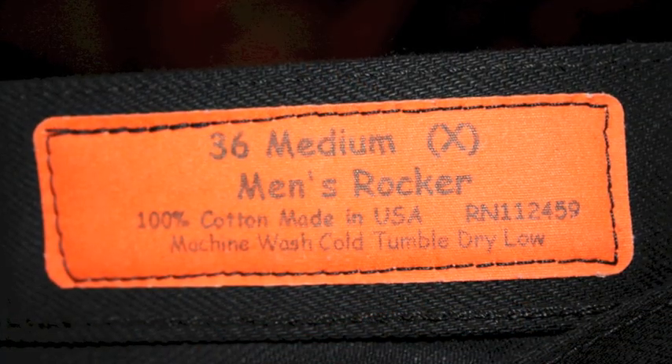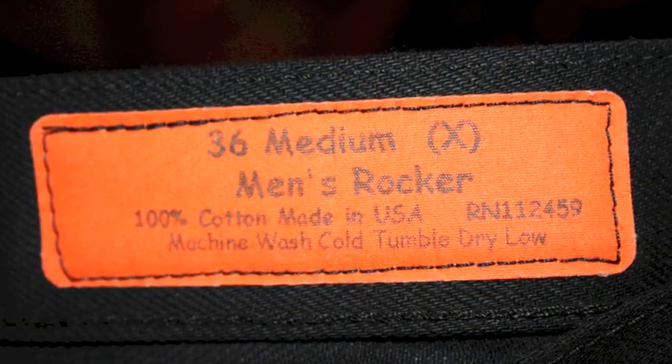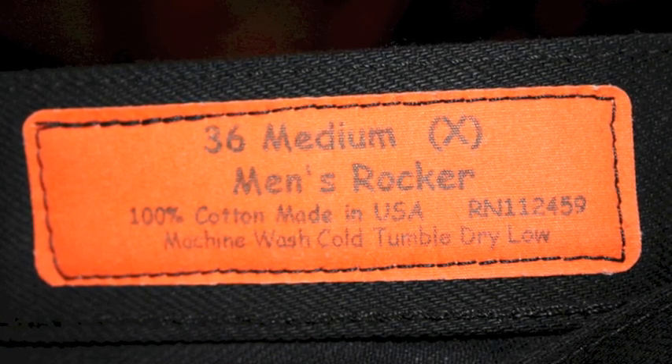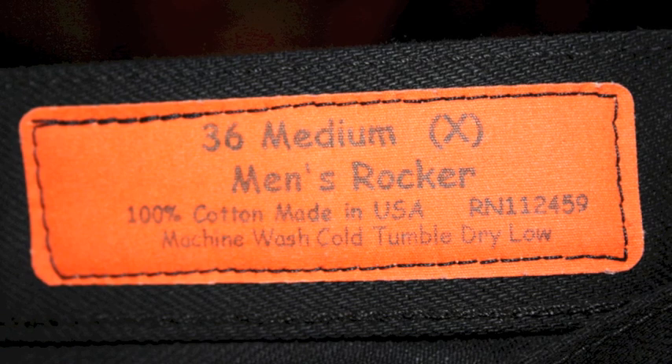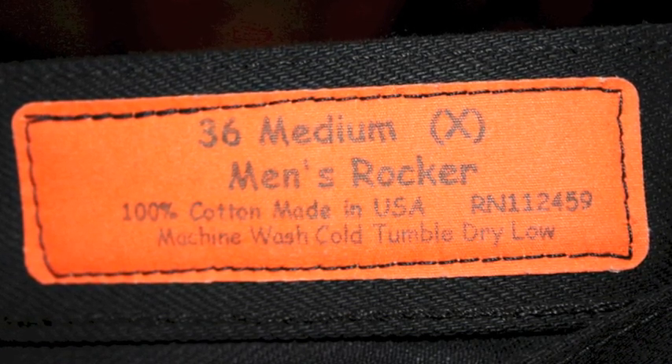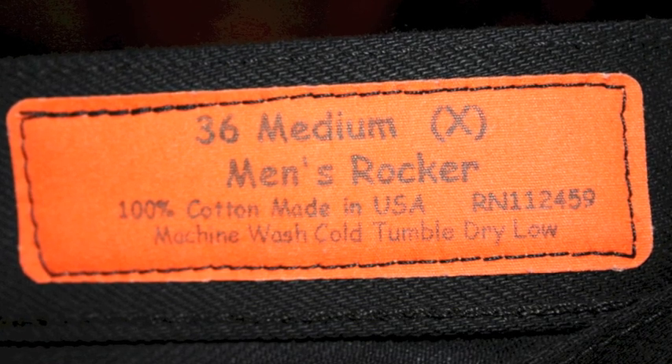All of the pertinent fit information is on the orange tag in the back of every jean. In this particular label, you can see it's a size 36 waist in a medium length. We offer regular, which is 29.5, medium, which is 32.5, and long length, which is 35.5.